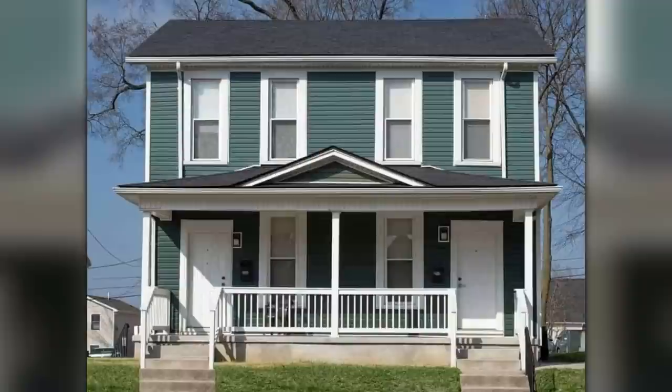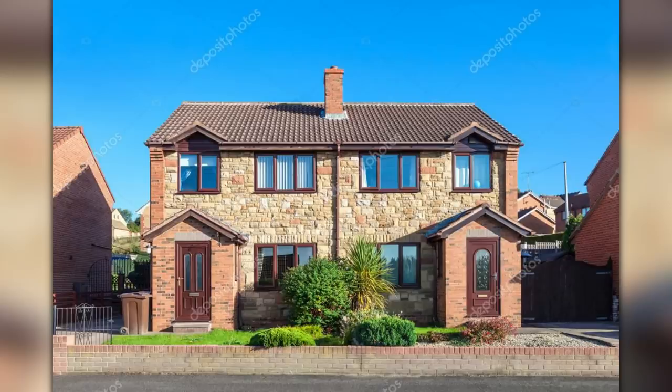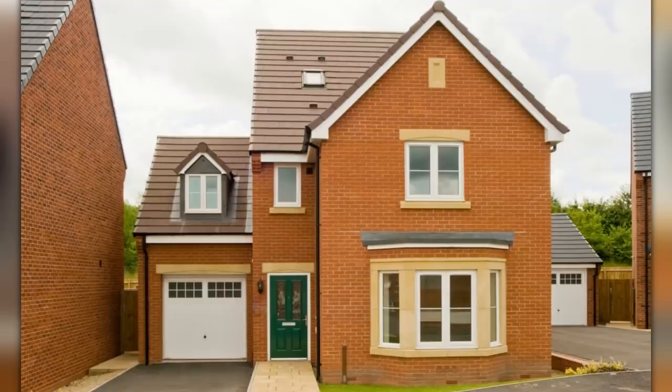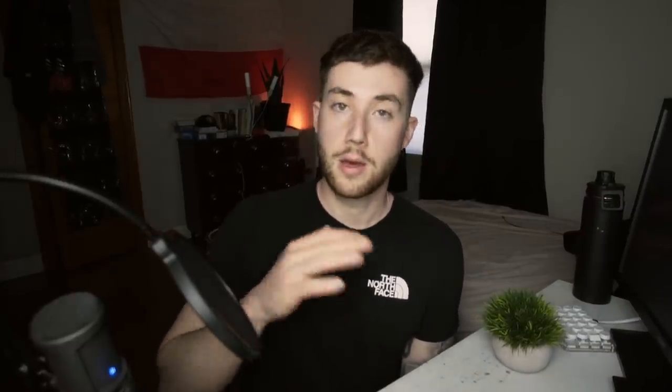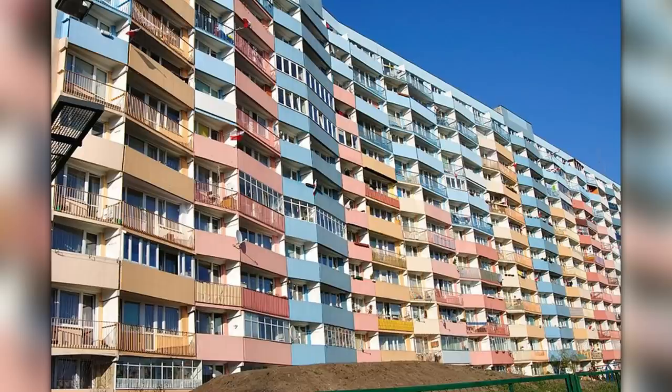In American English, a duplex is what most people are familiar with, while in Poland this is known as a semi-detached house. Then in Poland and Europe, a standalone home is known as a detached house, while in the US it's simply just called a house. Next I wanted to talk about condos — also referred to as condominiums — in the US, and then apartments or flats in Poland.